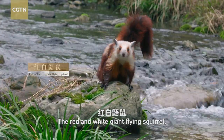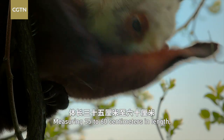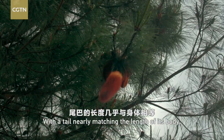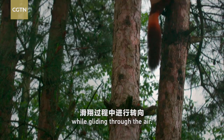The red and white giant flying squirrel, also known as the flying fox, is a species of rodent. Measuring 35 to 60 centimeters in length, it weighs about 2 kilograms. With a tail nearly matching the length of its body, it can nimbly turn around while gliding through the air.